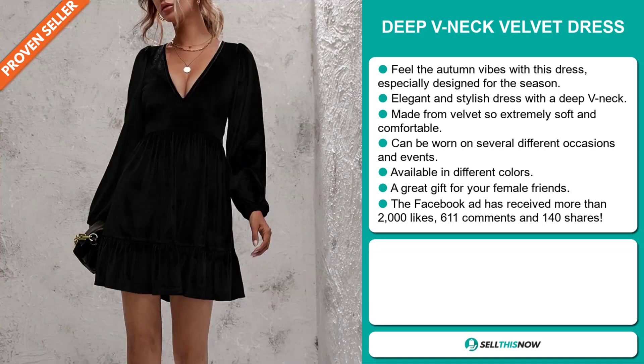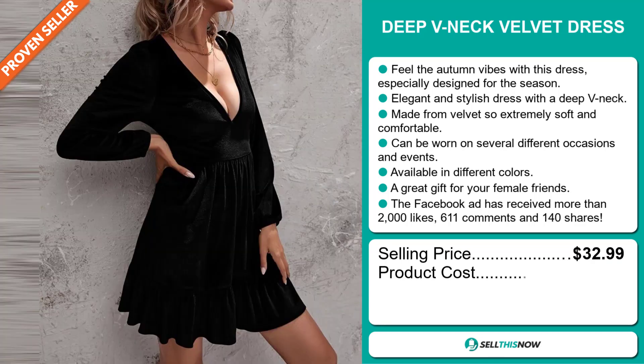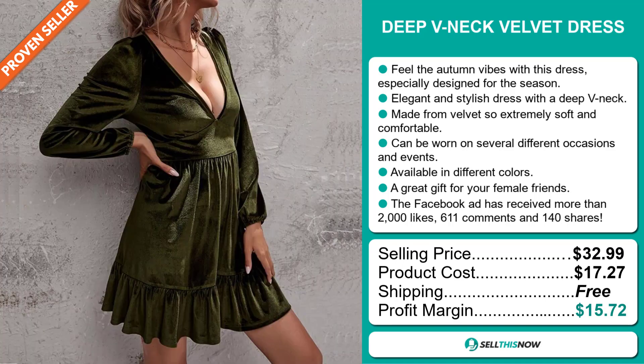The selling price for the Deep V-Neck Velvet Dress is just under $33, whereas the product cost is only $17.27. Shipping is completely free, so you're looking at a good profit margin of $15.72.